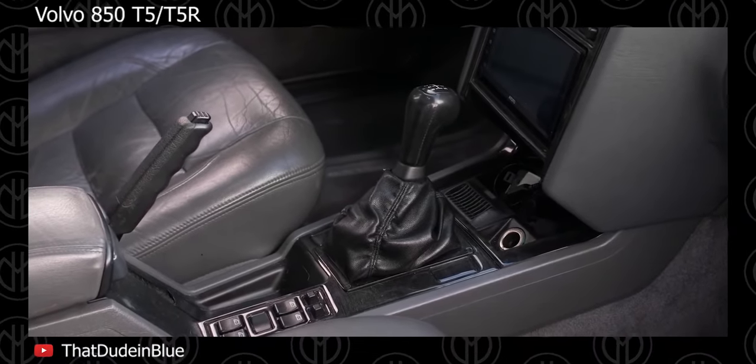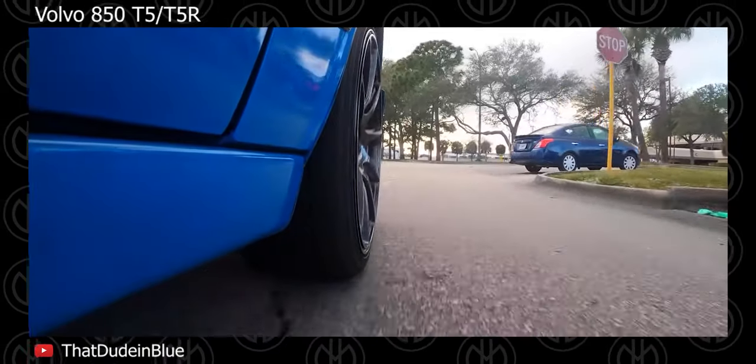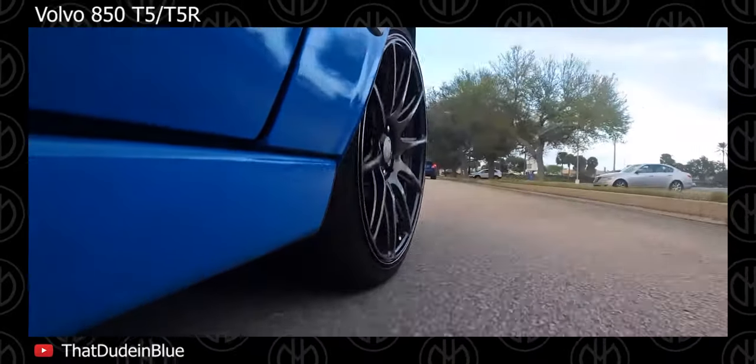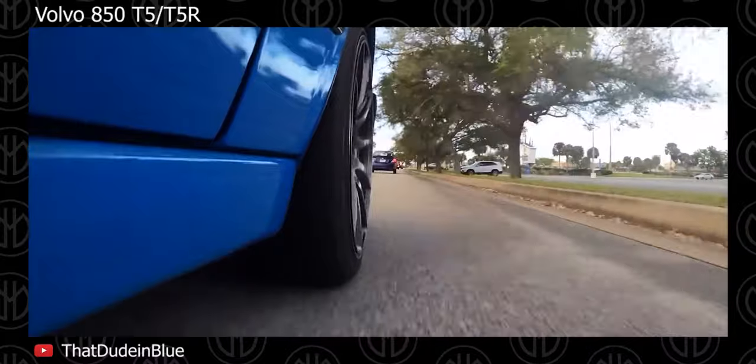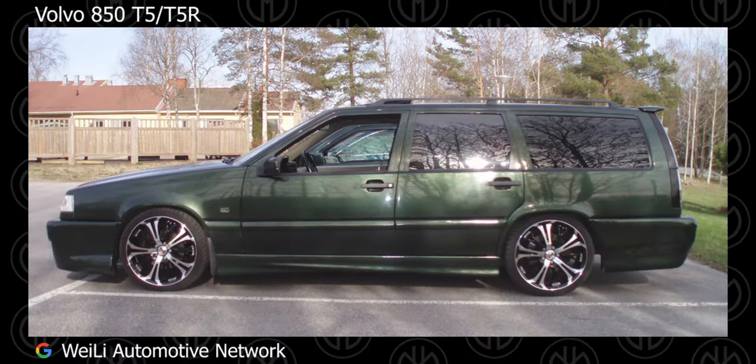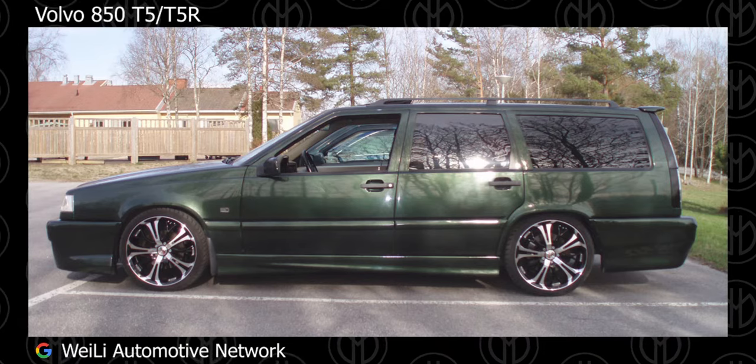T5s are seriously quick. T5 saloons or estates replaced senators on many police fleets. It also has rock solid build quality with good, predictable and safe handling. This car was more fun to drive than any previous Volvo. It actually changed the image of the company itself.